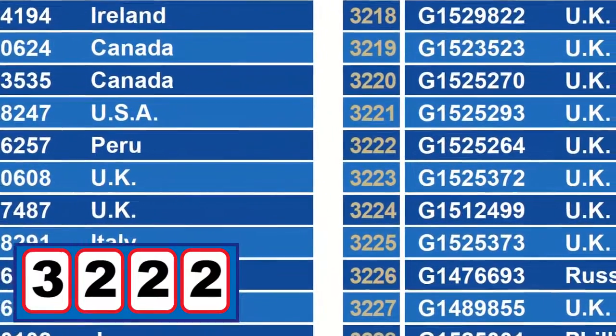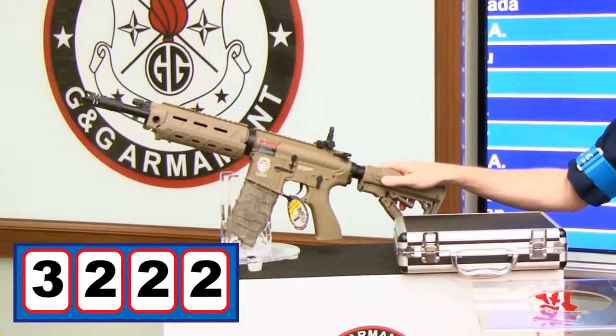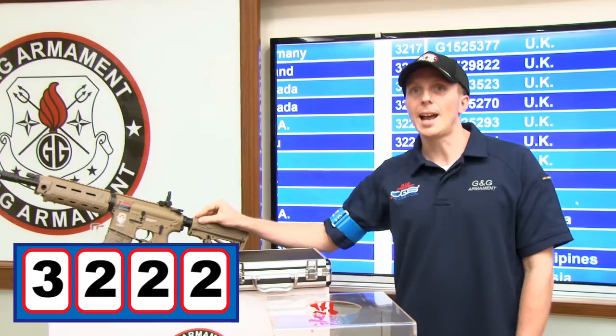So this month, participant number 3222, CBL number G1525264, comes from the UK. Congratulations! You win this beautiful replica, the GR4G26 standard desert tank.